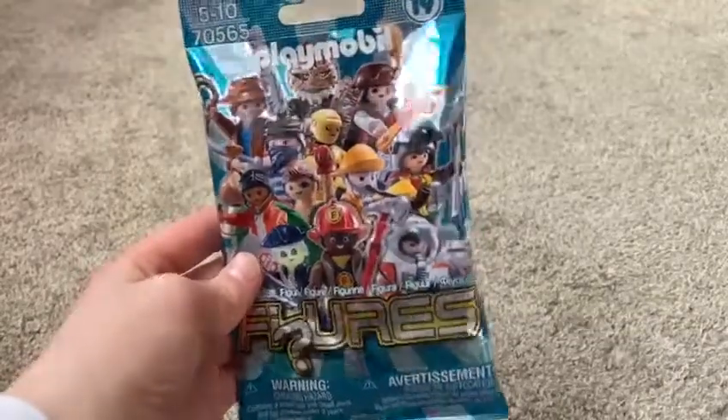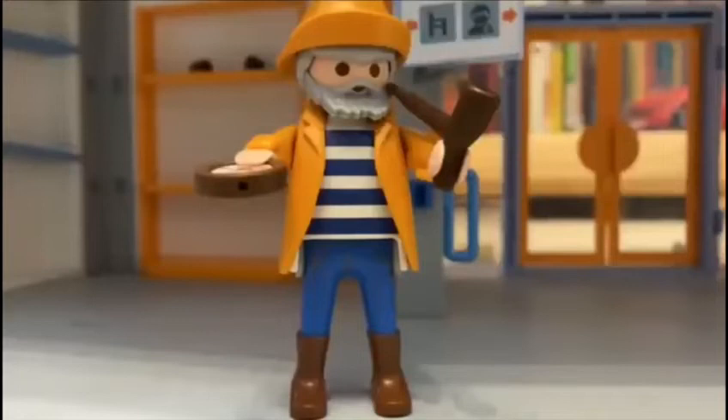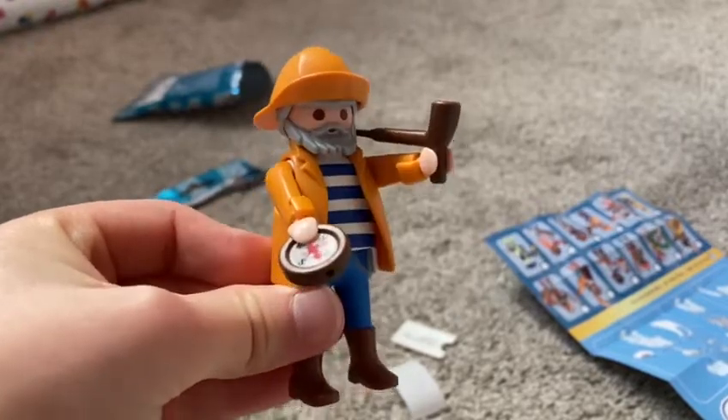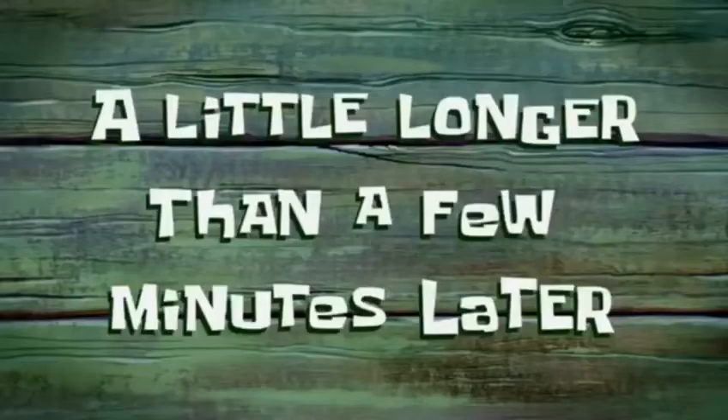I am going to unbox my series 19 Playmobil blind bag. Let's see what sort of Playmobil character we've got. I remember this guy — me and Bertie actually found this man last October. When Bertie found this minifigure I was kind of sad because I think this minifig just looks absolutely amazing, and now I have him. Here is my sailor lighthouse guy, and behind him are the remains of the open blind bag.